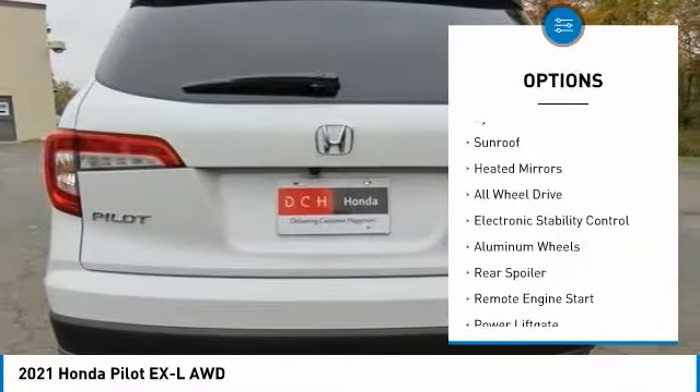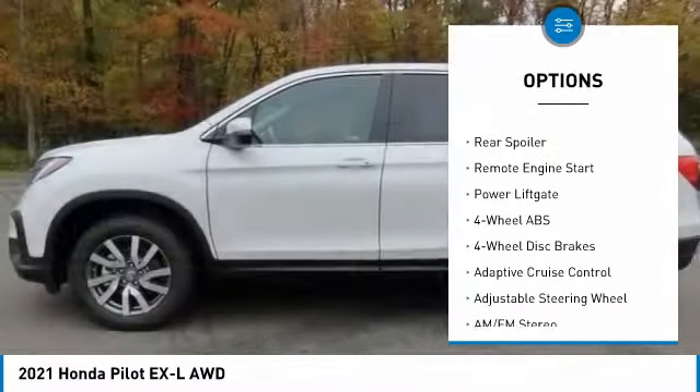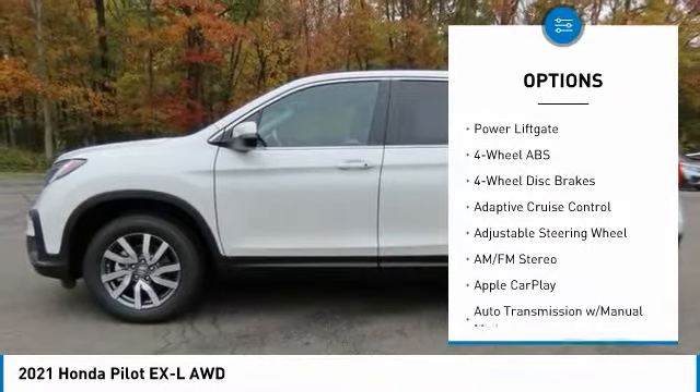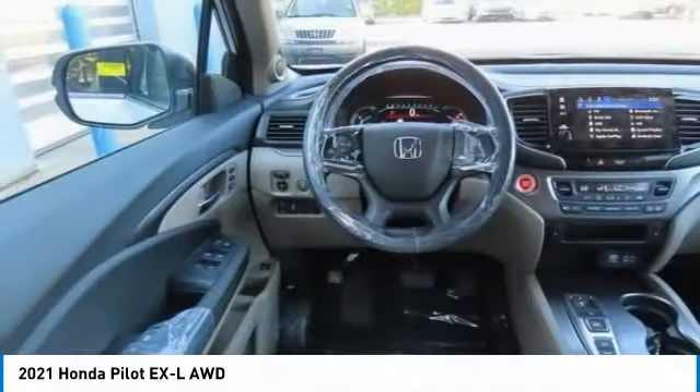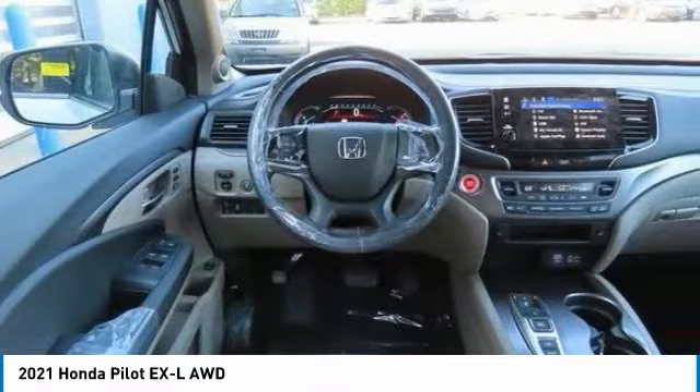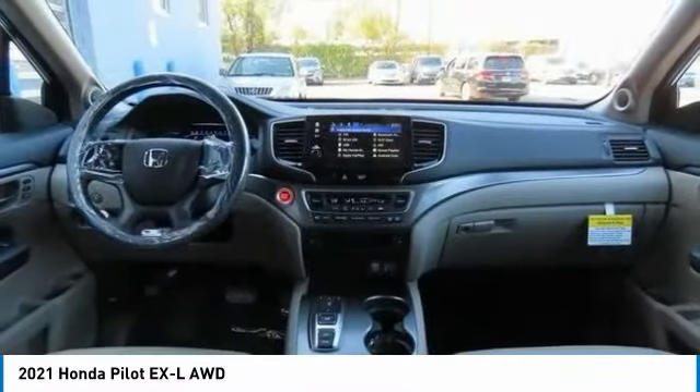Here are some of this vehicle's great options: tire pressure monitoring system, sunroof, heated mirrors, all-wheel drive, electronic stability control, aluminum wheels, rear spoiler, remote engine start, power liftgate. This beauty will even make your house keys jealous — drive it today.